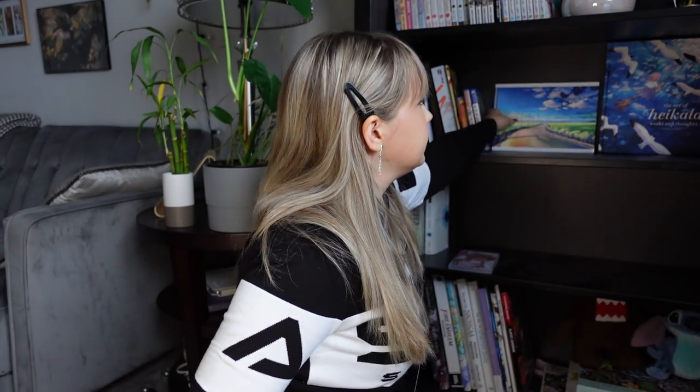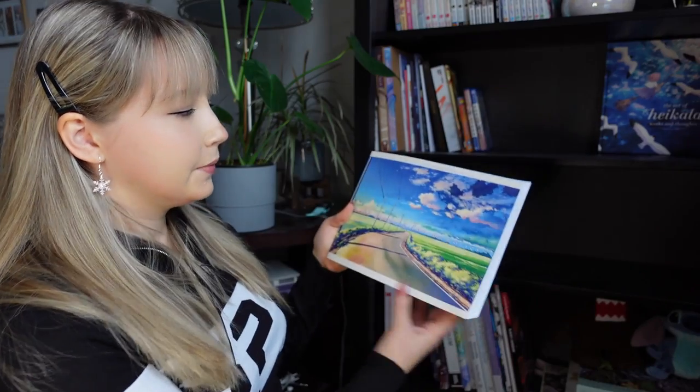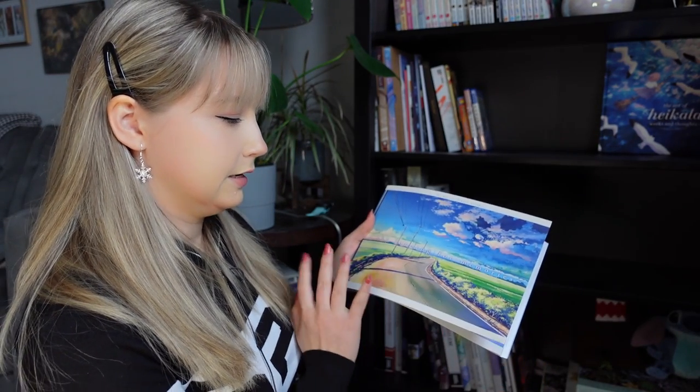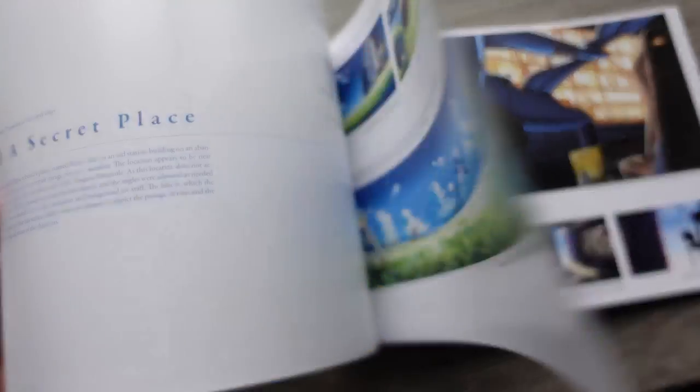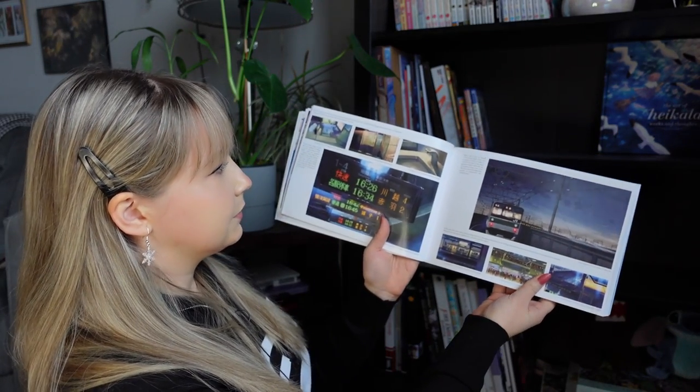Moving on to these last two books displayed in the forefront. This one is "The Art of Makoto Shinkai" — he's a very talented and renowned artist who works on beautiful Japanese animation movies. The book is filled with his beautiful, luscious backgrounds. What's really nice is that since he works on movies and backgrounds, the book is actually very horizontal compared to my other books. Sometimes he'll show scenes in different lighting — the same train station at dusk and at dawn — and you can see how those colors play a big factor in the mood of the piece.